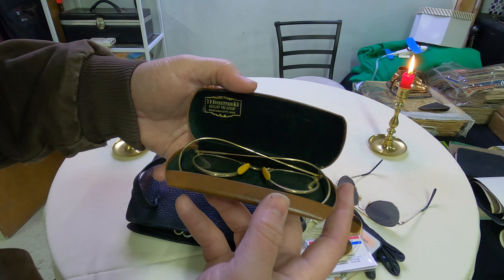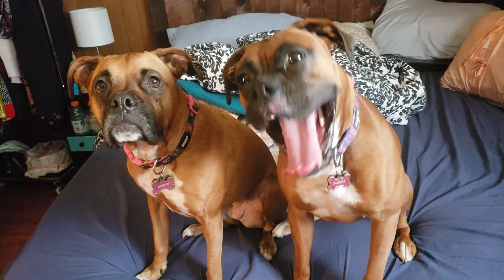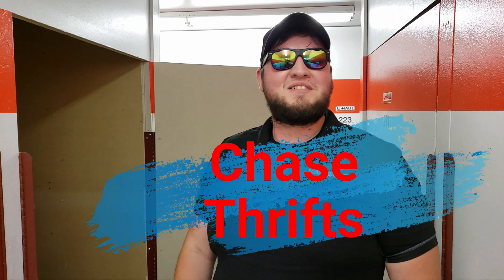Oh my god, I'm Chase. I buy storage unit auctions with my two companions and I show you what reality TV doesn't. Welcome to Chase Thriss.